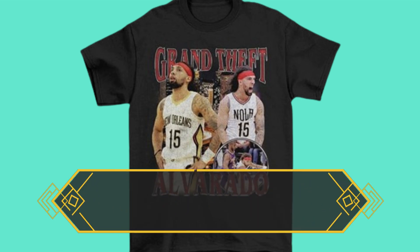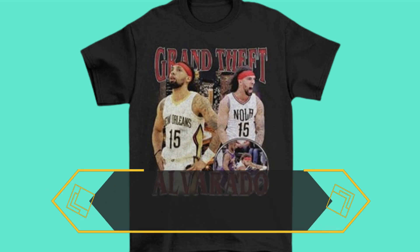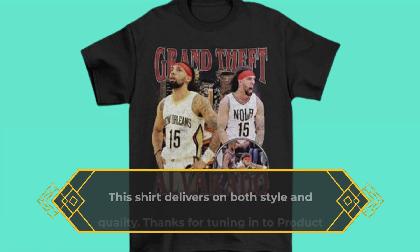To wrap it up, the Jose Alvarado Grand Theft Alvarado Vintage Style New Orleans T-Shirt is more than just a piece of clothing — it's a piece of art that you can wear. Whether you're a collector of unique tees or simply looking to spice up your wardrobe, this shirt delivers on both style and quality.